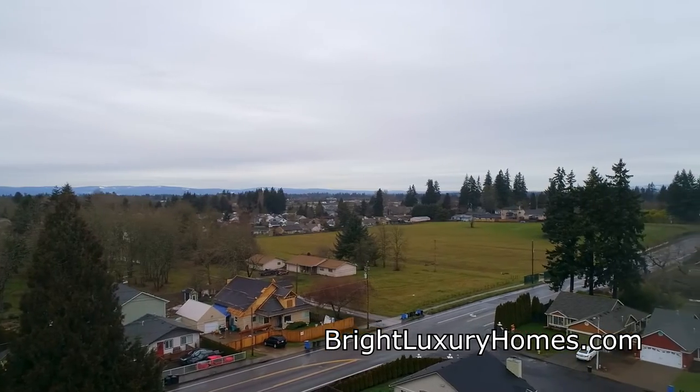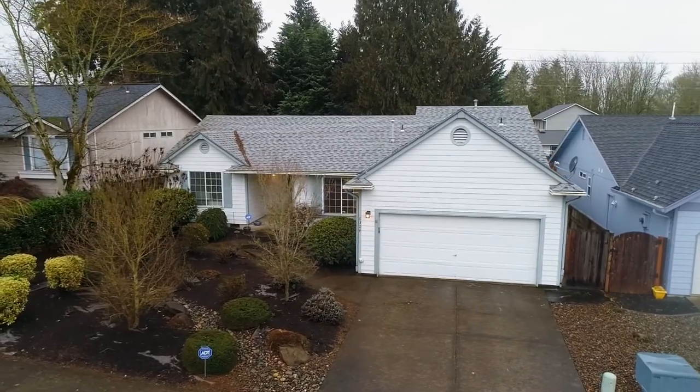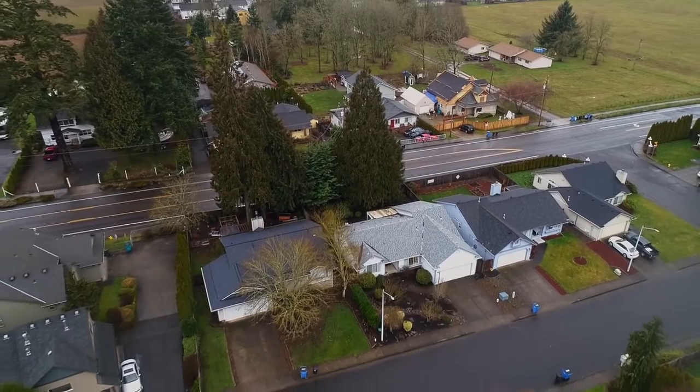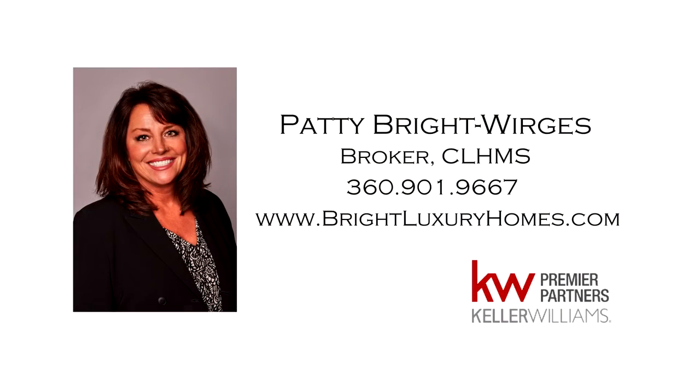A beautiful, spacious, one-level home in a great neighborhood — it's all here ready for you to call home. This is just a preview; there is so much more for you to see. For more information or to schedule your own personal tour, please contact Patti Bright-Worges at 360-901-9667.